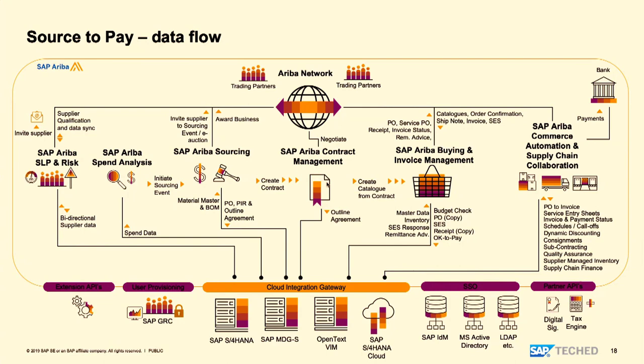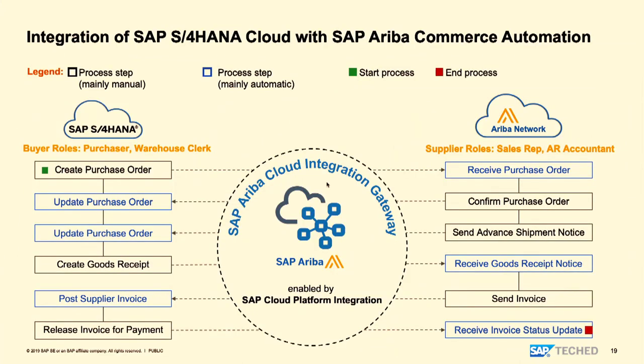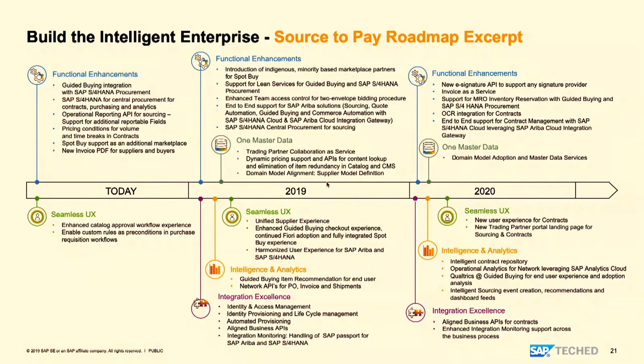Today the whole S2P process is available for customers, but currently customers have to do the technical API integration themselves. With the 1911 release or the 2002 release, when a customer starts provisioning a new source-to-pay, by default all integration configuration will be available as a standard. The customer doesn't need to do integration connectivity between Guided Buying and S/4 or S/4 and Ariba Network — all will be out-of-the-box as standard configuration. With one-click self-service, all gets provisioned. That's the big difference IES has been trying to solve.